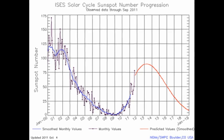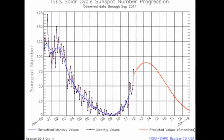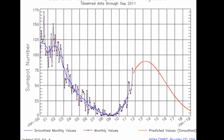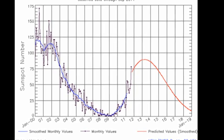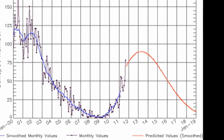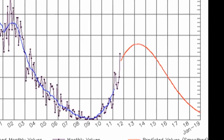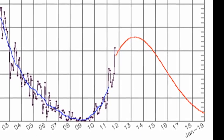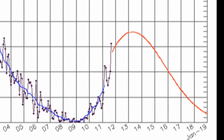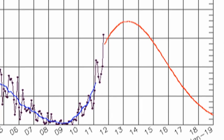First let us take a look at the sunspot number. I think you all by now know that I don't like sunspot numbers as a measure of solar activity and the reasons why. However, it's the one that's most commonly used, so let's just grin and bear it. You can see that the sunspot number has risen to about 75 in the last month. The smooth sunspot number, shown in blue, lags behind the forecast shown in red, and the forecast puts the solar maximum at a sunspot number of about 90, peaking in early 2013.